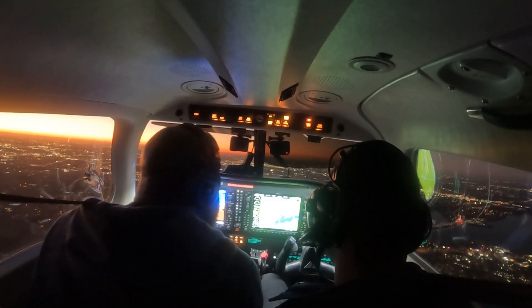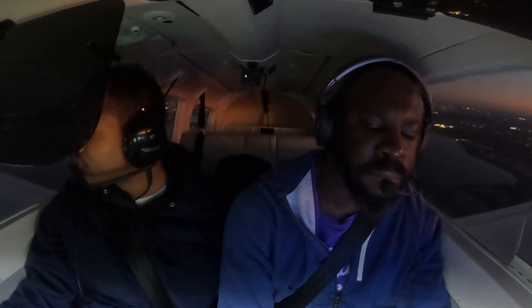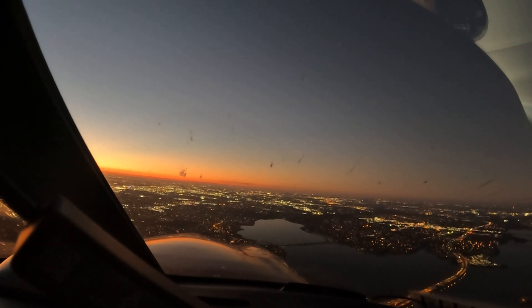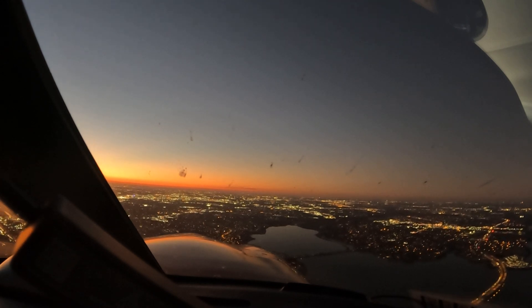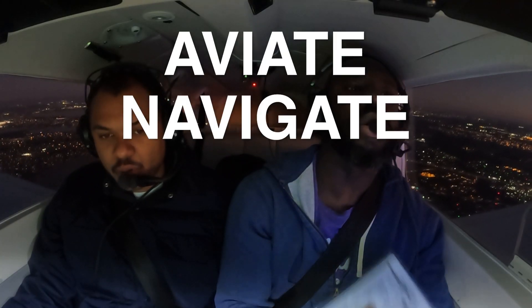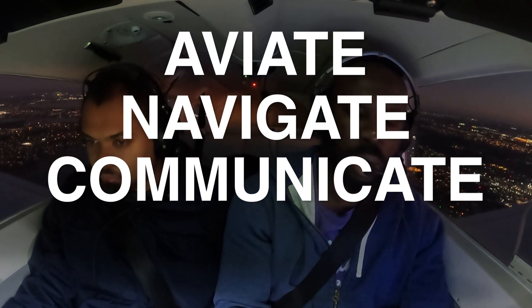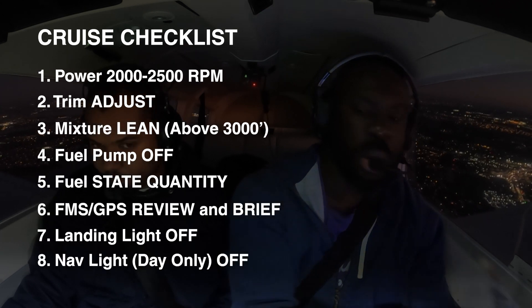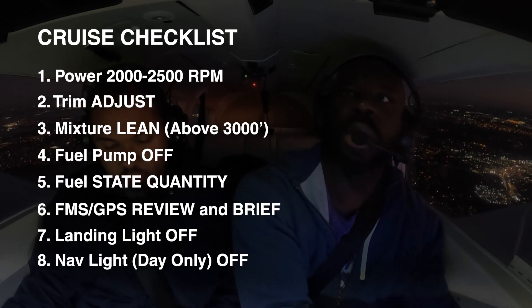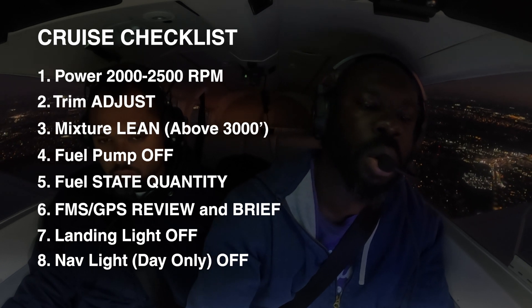November 1001 Charlie, climbing and maintain 7,000. Contact regional departure 126.47. November 415 Romeo Juliet, descend and maintain 3,000. Cessna 5 Romeo Juliet. November 8212 Papa, squawk 4636. Scully 7, you're two miles from Porter. Descend and maintain 2,000 until established on the localizer, cleared for the ILS runway 34.